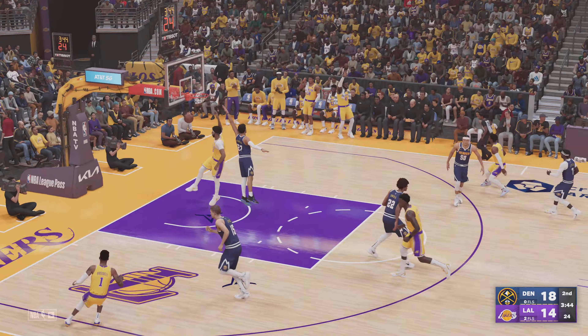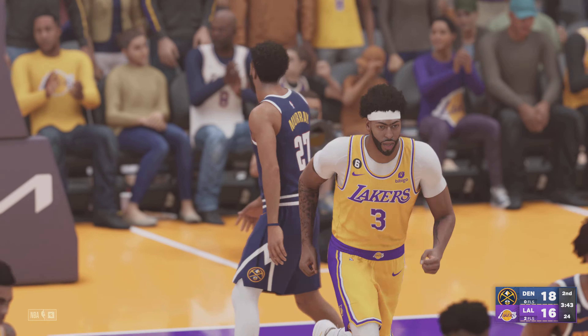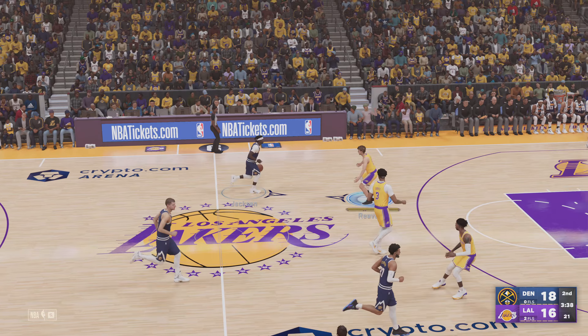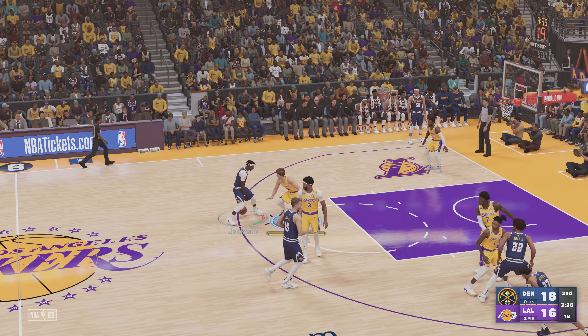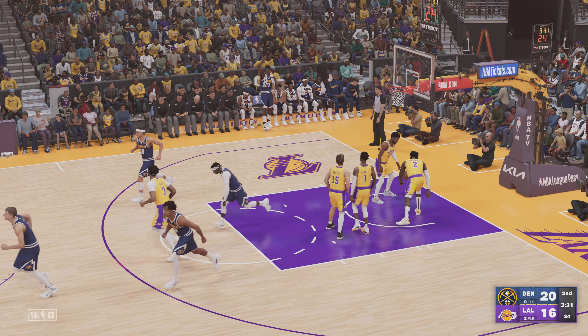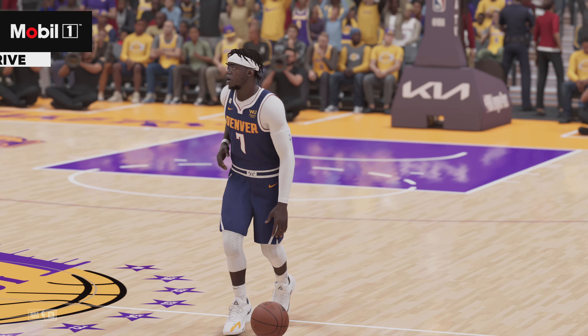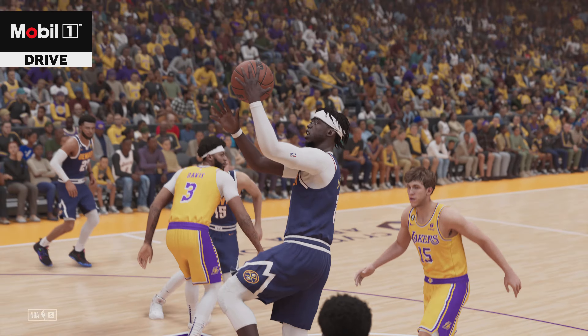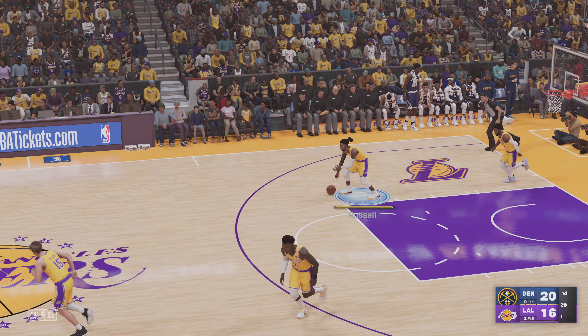Davis goes up and finishes it off. Davis — such a terror in the open court with his size and speed, that's a really lethal combination. Here's Jackson driving in — what a terrific move. Not much resistance from the defense. Easy play that time for him. Fantastic replay of that Mobile One drive.